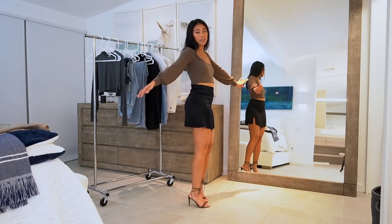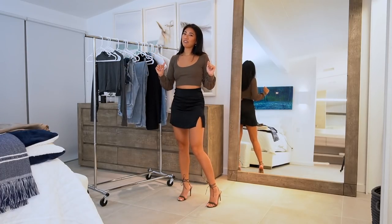The heels are from Revolve — I mentioned them in my date night video. I just feel like this whole outfit is so classy and chic but effortless.